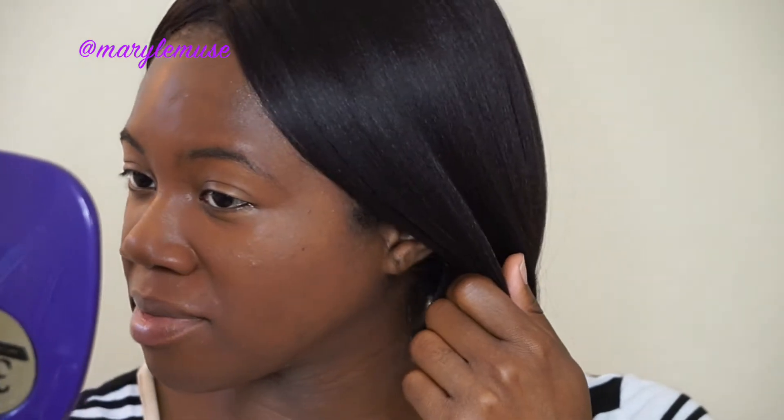I like for my hyperpigmentation and dark spots to be completely covered in order to consider a foundation full coverage, and this isn't necessarily doing it. I also wouldn't recommend trying to build this up to even more coverage, because it doesn't blend as well as I'd like. It kind of sets in place — it doesn't really move as well as you'd think it should.